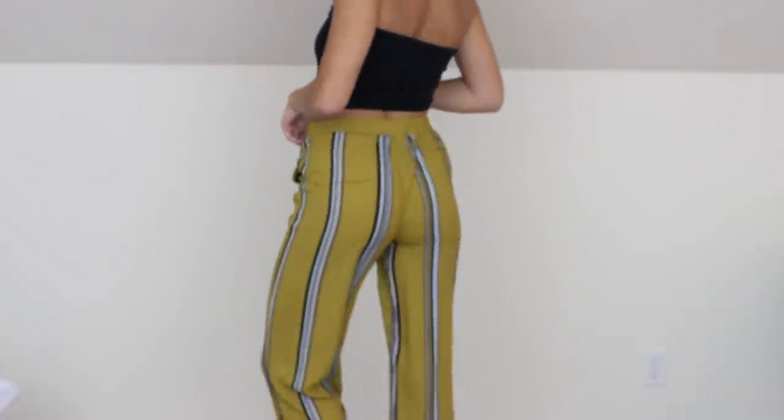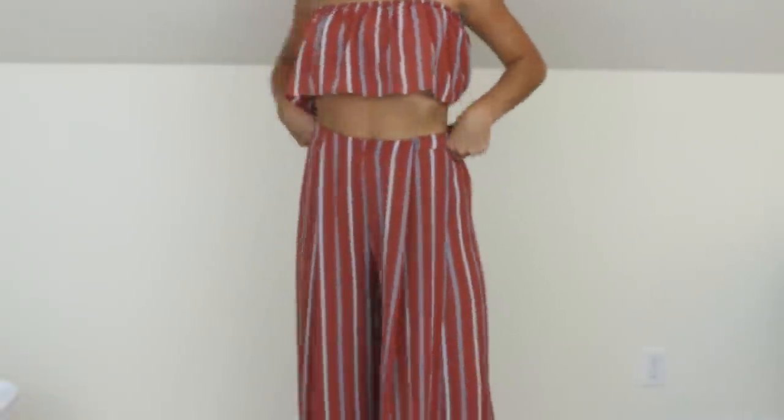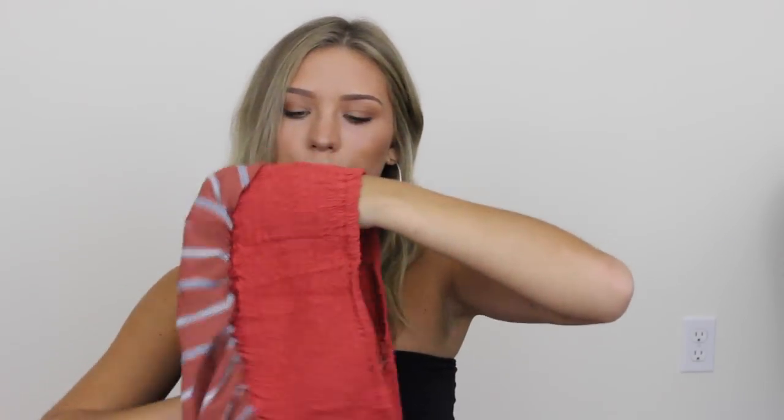I got a few pairs of pants. I have these ones that remind me a lot of ones from Zara's website. I don't know if they're supposed to be short, but they cut right above my ankles. I also got this two-piece set which is really cute — these are actually pants with a slit in the leg, and the top is like a tube top you can also wear on its own. I think that's really cute.